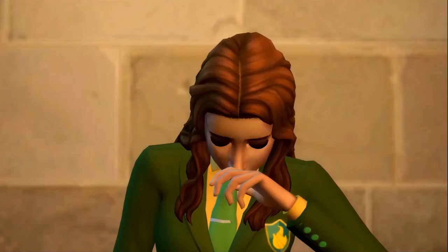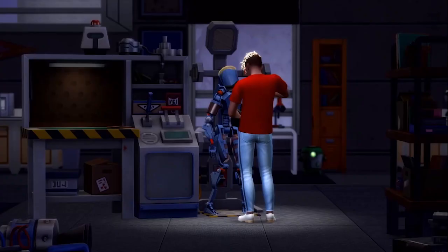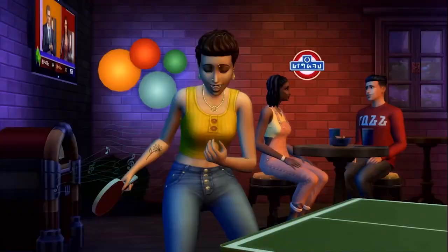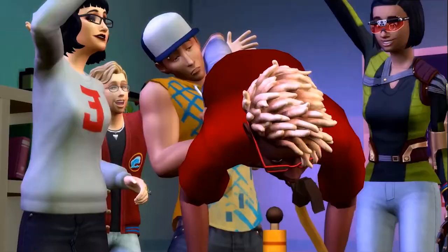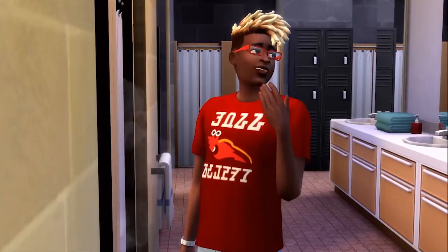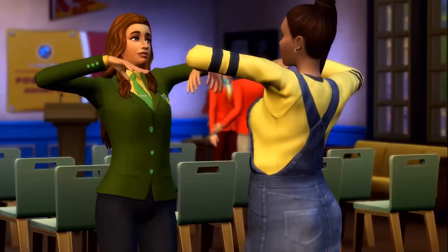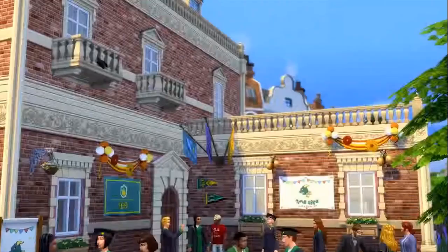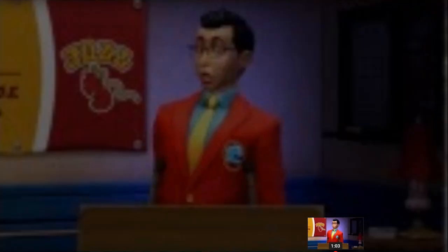We're going to let this trailer run through first, then go back to the beginning and look at it bit by bit more closely to see what we can see. While it's running through, quick channel plug — I put out at least two or more Sims-related videos a week: builds, tutorials, challenges, pack and trailer reviews, fashion shows, and more. If you like The Sims, hit that subscribe button and the little bell for notifications. We're coming towards the end of the trailer where we're graduating, so let's go back to the beginning.